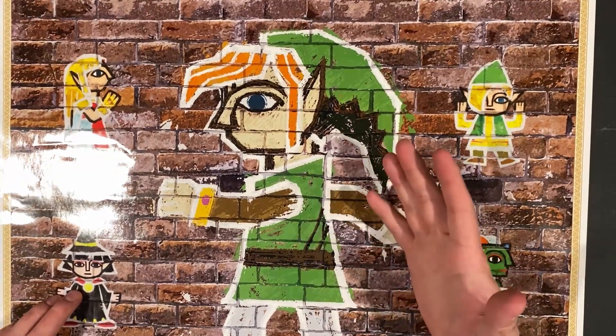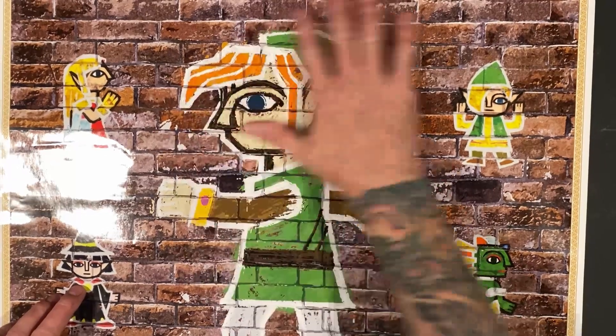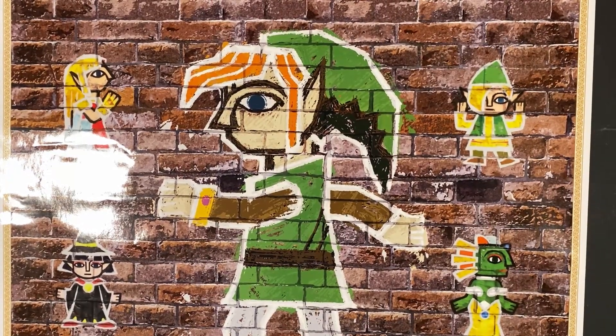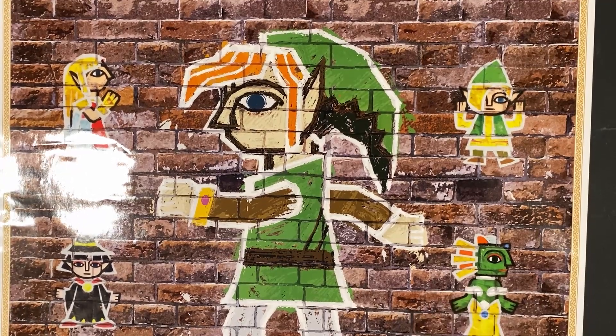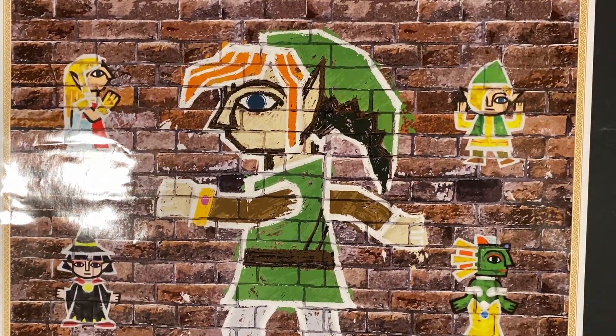I got a new setup here, so let me know how you guys like it. I got this little thing on here to reduce the glare — it's not perfect, but it'll have to do for now. Anyway, I want to talk about some pickups.